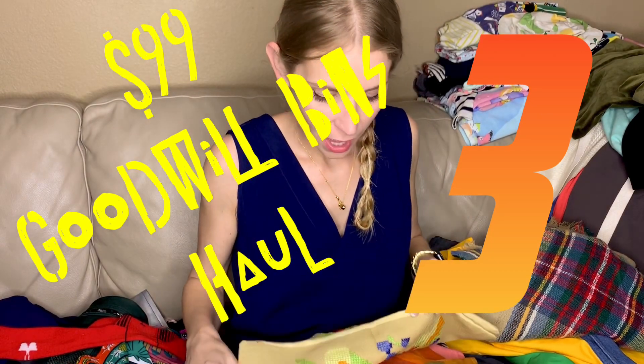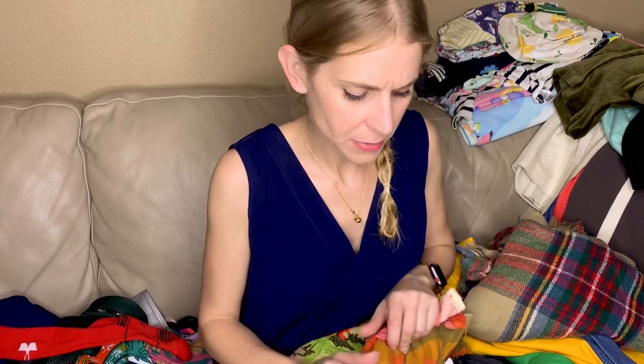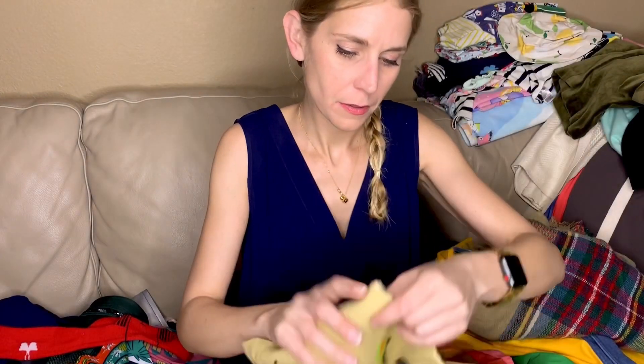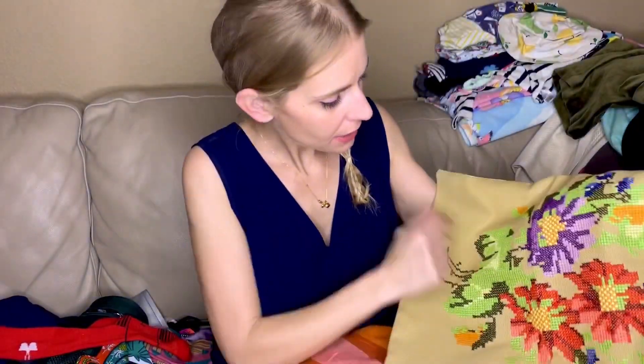I do end up buying a lot of linens, both vintage and sometimes just randomly. This is a little throw pillow cover with a little slit in the back — hand cross-stitched vintage.